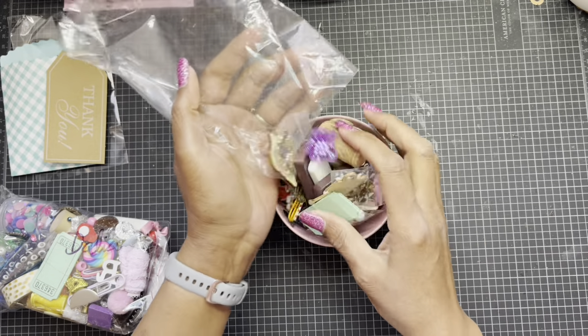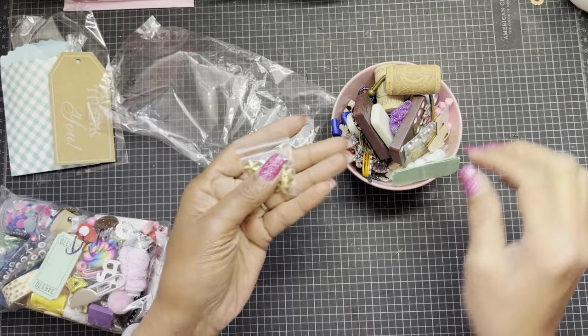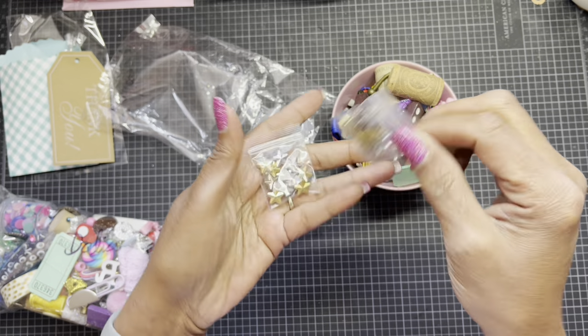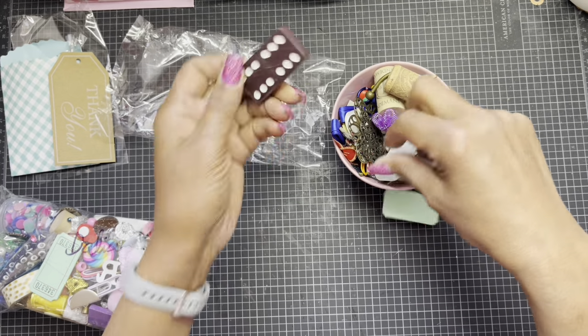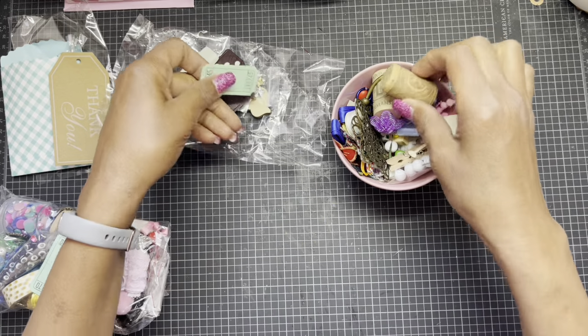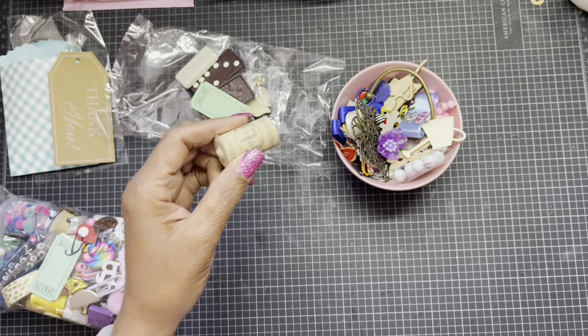Look at this — it doesn't even fit in the bowl! So we have some stars, super cute. These are actually beads, so I can put those on dangles. Some wood pieces, some dominoes — love to alter these. Got some tickets, got some corks. I like these because sometimes I cut them down to use as feet.